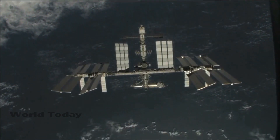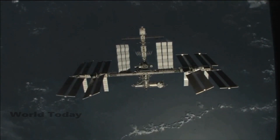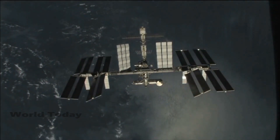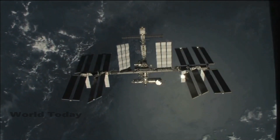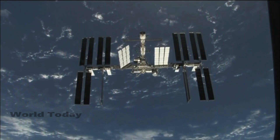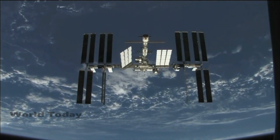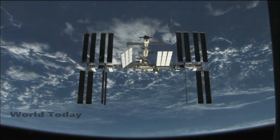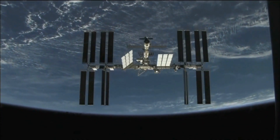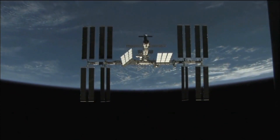Space station batteries weighing 2.9 tons are falling down to Earth. The massive array of discarded batteries were connected to a robotic arm that helped release them roughly 265 miles above the Earth's surface. This debris will spend around two to four years in the lower Earth orbit before eventually returning.